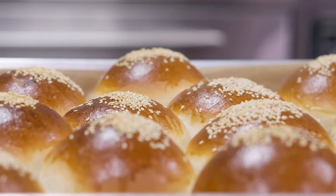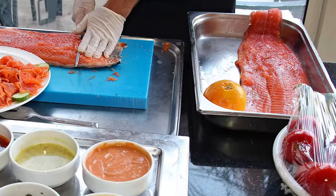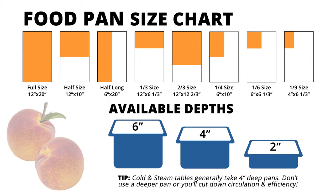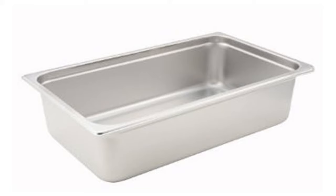Hotel pans are rectangular stainless steel pans used to cook, store, and serve food and are designed to fit in steam tables, racks, and chafers. The standard full-size hotel pan measures 12 by 20 inches with a typical standard depth of 2 inches, 4 inches, or 6 inches, though there are variations in the industry.